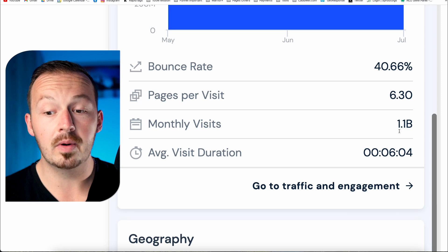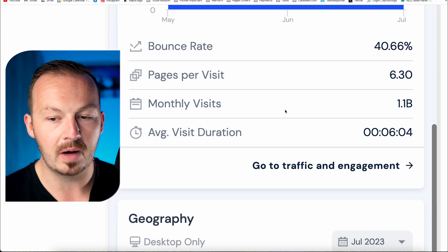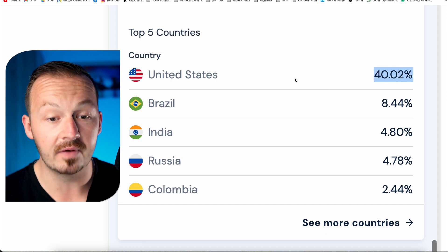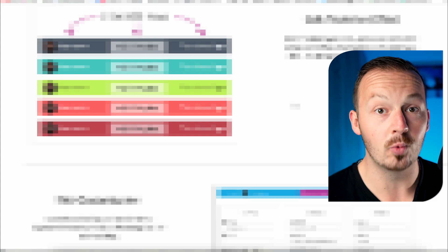This website is getting over 1.1 billion monthly views — essentially 1.1 thousand million people coming every single month, mostly from the United States, which means tons of quality traffic. And because of this website I'm going to show you today, you don't have to create any content whatsoever.